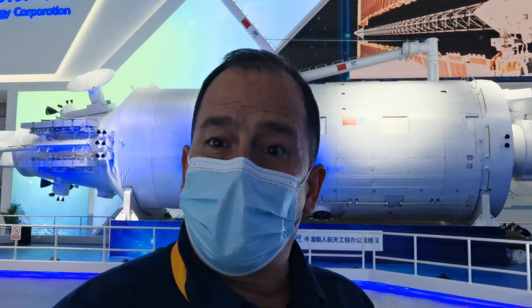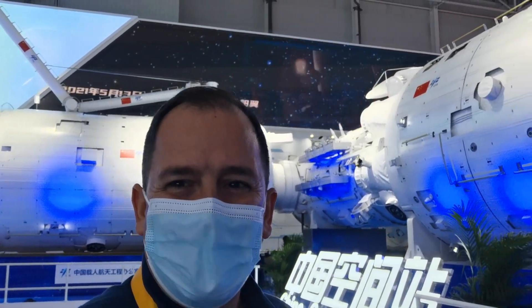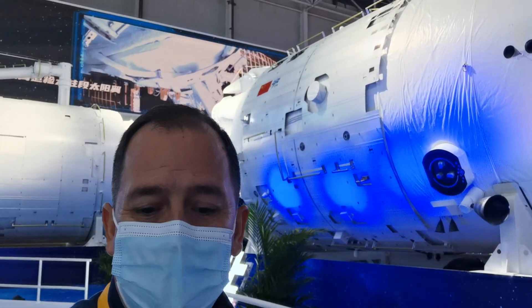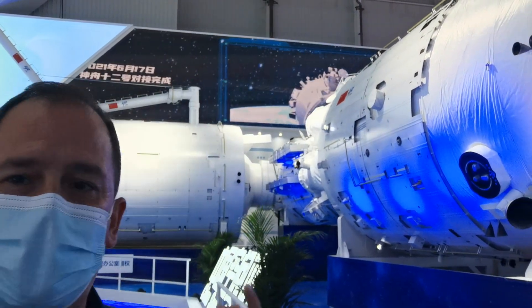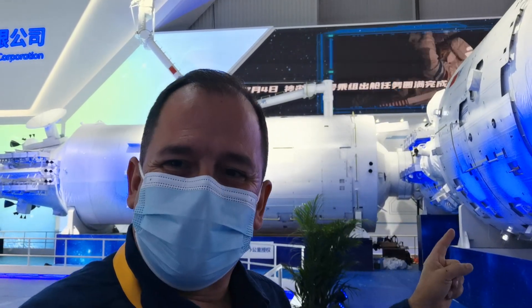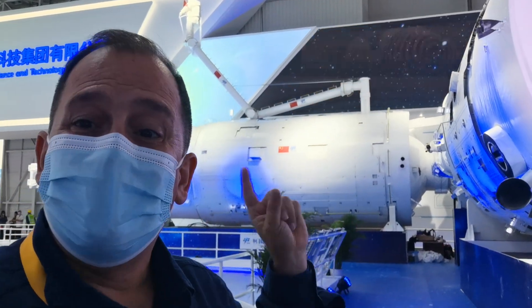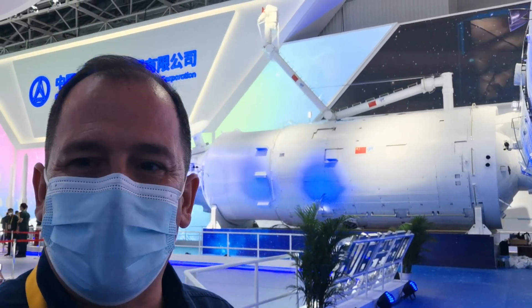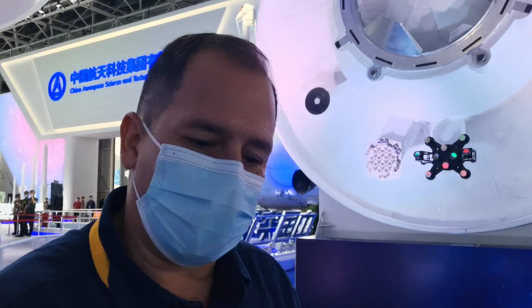The ability to stay on the space station for a long time is quite important, and since it's the second one and the one that will be in space the longest, it's going to be very important for breakthroughs that benefit mankind. This particular replica took about three months to manufacture — it's huge, gigantic, exactly the same dimensions. On the inside there are about 200 devices and about 400 components that are exactly the same as those being used in space, orbiting 400 kilometers from the ground.